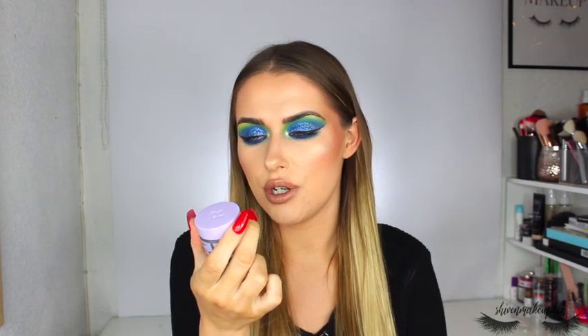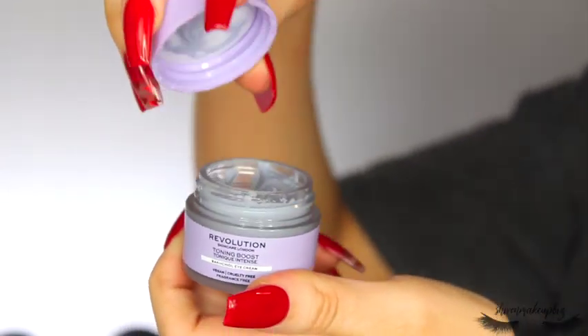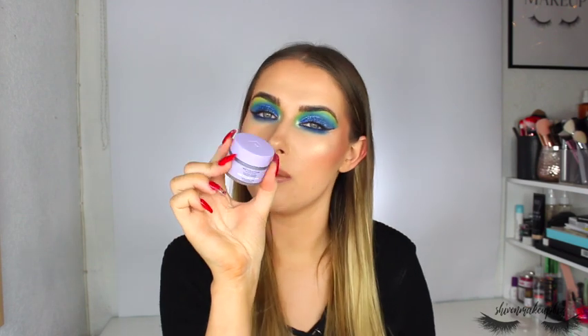I also picked up the Bakuchiol Toning Boost eye cream. It's literally purple, which I wasn't expecting, but when you rub it in it illuminates the under-eye area and it's super cooling. I used this the other day and really liked it — this will now be my daily eye cream. They also have a watermelon, avocado, and ginseng version, so I might try those as well. Big thumbs up from me.